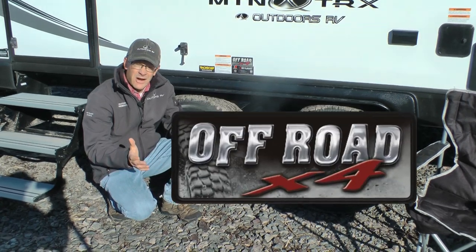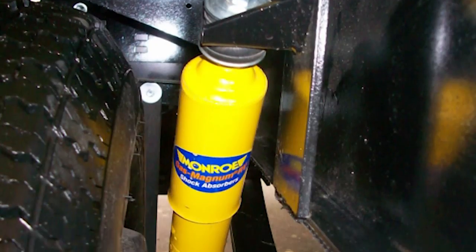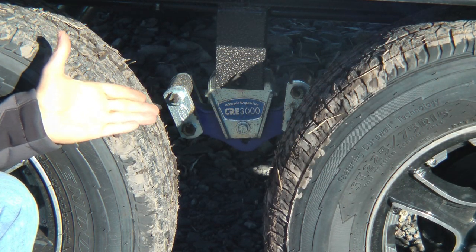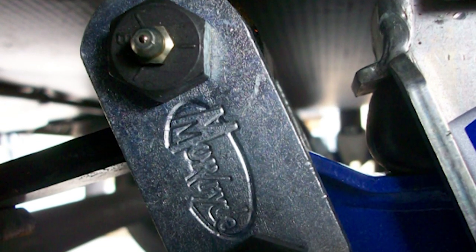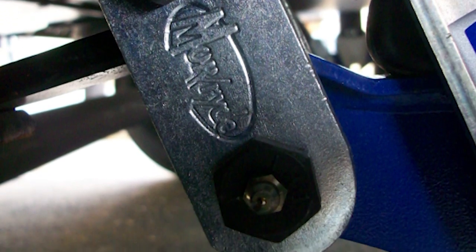Included as part of our standard off-road X4 suspension package are the following features: heavy-duty Monroe gas shock absorbers, and Moride CRE 3000 rubber suspension which gives the trailer an additional three inches of vertical travel.